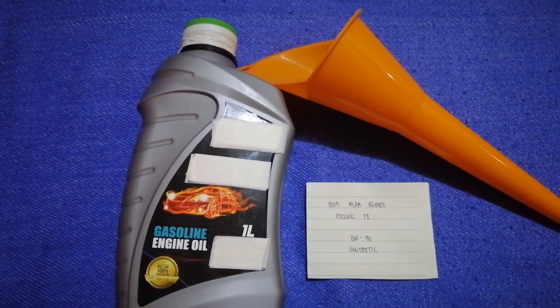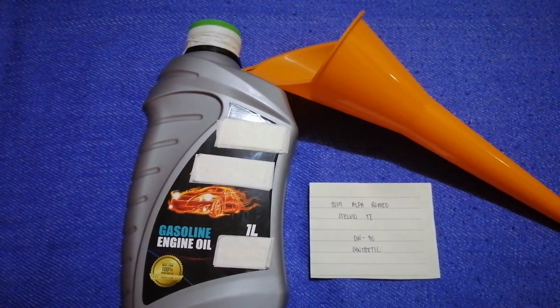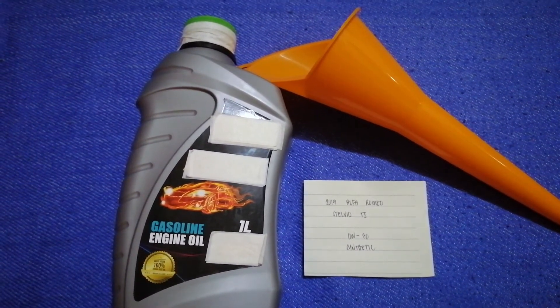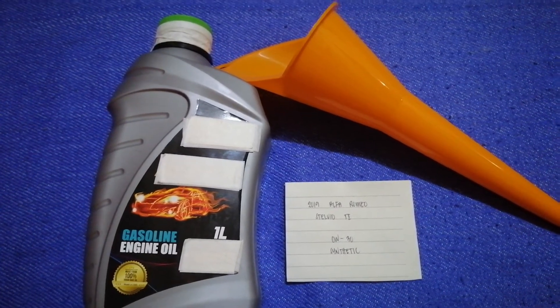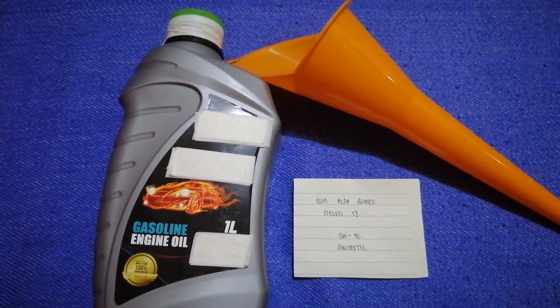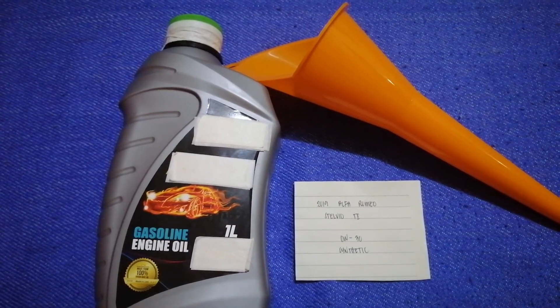You can change your oil as often as every three months, or you can check your car's manual for the frequency of changing your oil. So once again, the oil type for the 2019 Alfa Romeo Stelvio TI is 0W-30 synthetic.